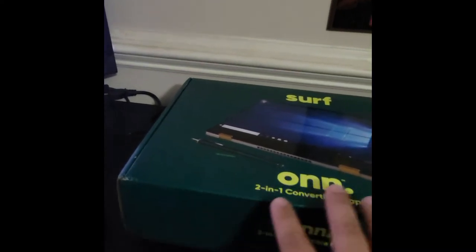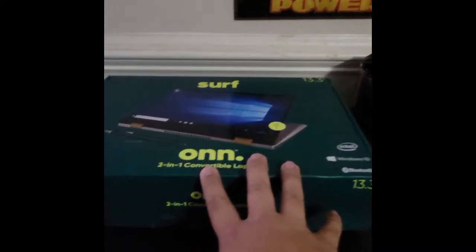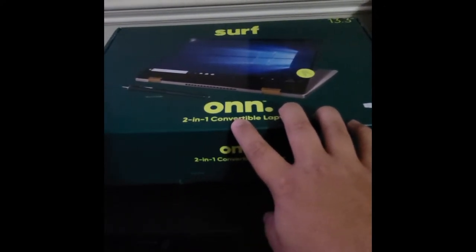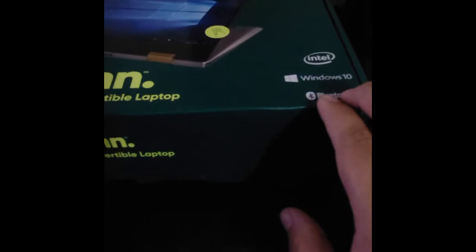Here is the box that it comes in. Like I said, it's not the world's greatest laptop, but it is nice. It is Windows 10, it is Bluetooth enabled, and you can get the Windows Ink pen. I have it out of the box already and it is charging right there.